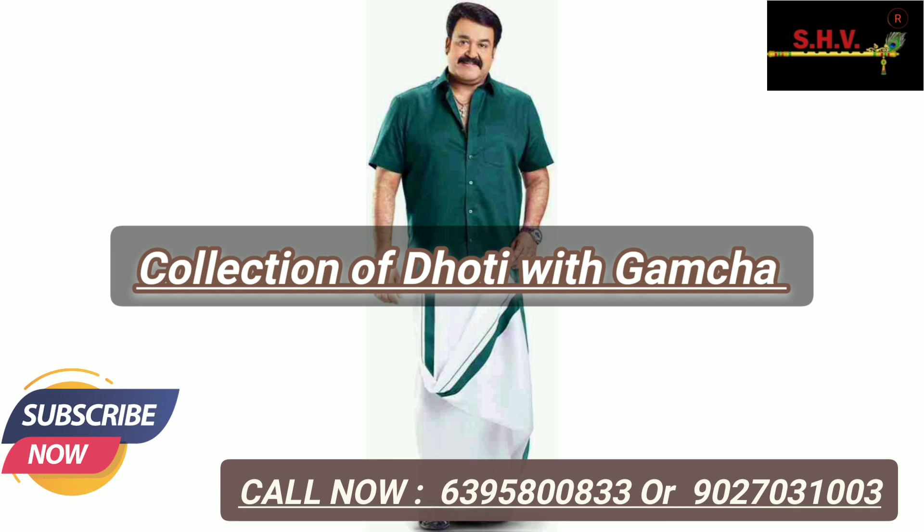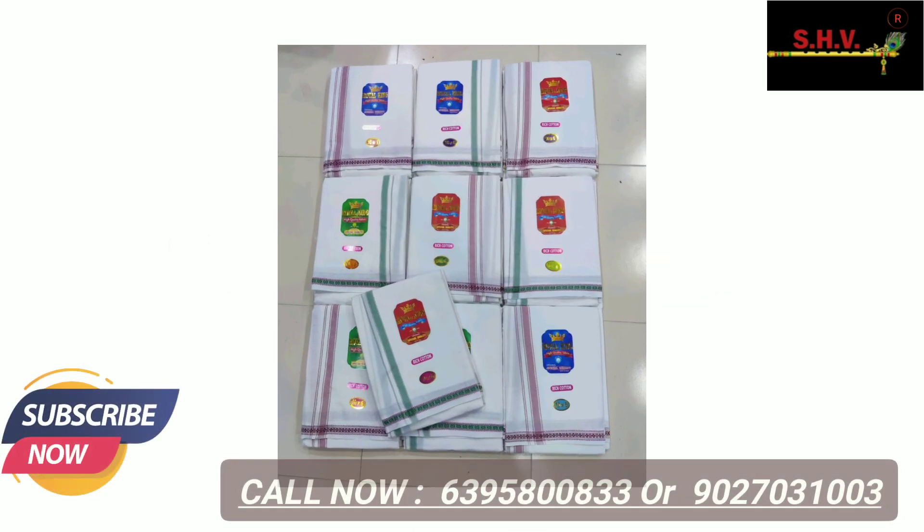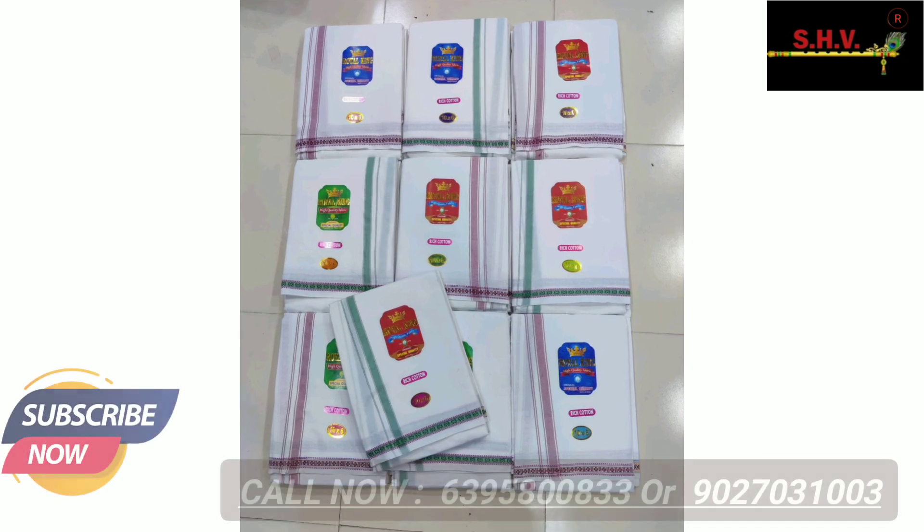Call now on the given numbers for orders and more requirements for bulk and wholesale orders. Contact us right now on the given numbers.